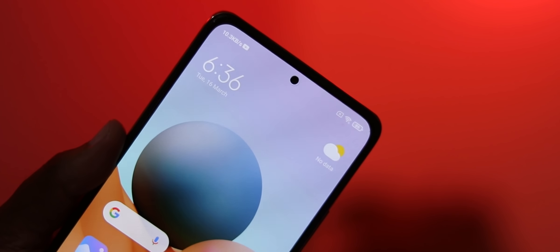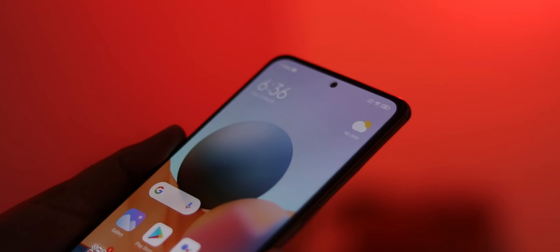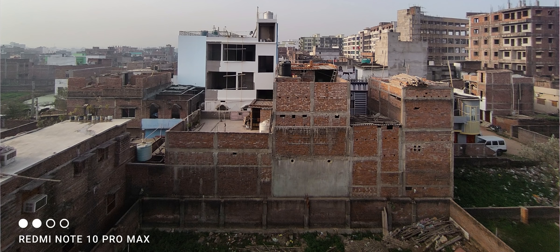The front camera has a small sensor. The punch hole is very small so it blends into the screen, but the front camera does not have great quality. If you want to buy a phone specifically for the front camera, I will not recommend this. You can take Instagram photos with it, but it is not great. The 8 megapixel wide-angle camera has decent photos, though I don't consider it great.